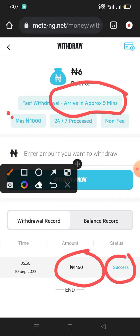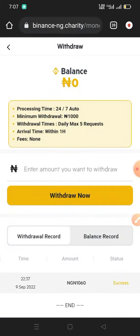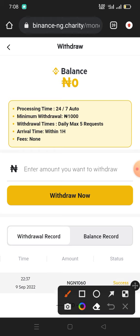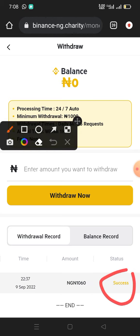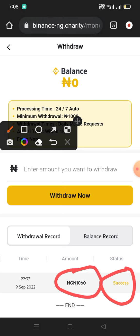Let's go to the second platform that is still working — the name of the second one is called Bian's Charity. Bian's Charity is also launched recently. As you can see, this is a payment proof from this site as well — you can see a success and I withdrew about 1060 naira from this platform. I just made this withdrawal to show you that this site is working so you can also decide to jump on it while it is working.